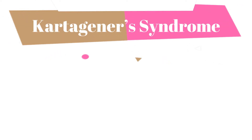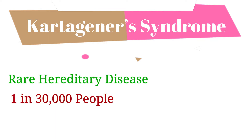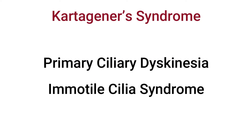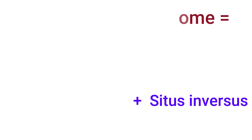Kartagener syndrome is a rare hereditary disease. Estimated 1 in 30,000 people are born with Kartagener syndrome. It is also known as primary ciliary dyskinesia or immortal cilia syndrome. Kartagener syndrome involves two main characteristics: primary ciliary dyskinesia (PCD) and situs inversus.